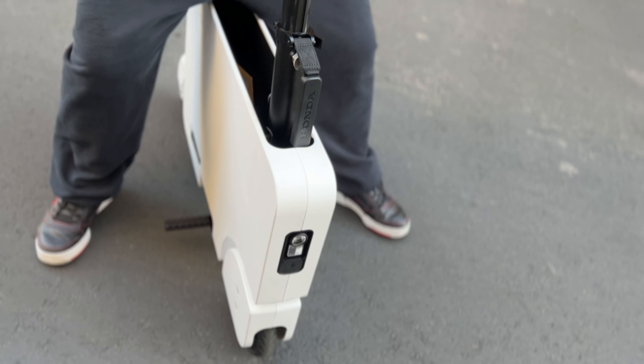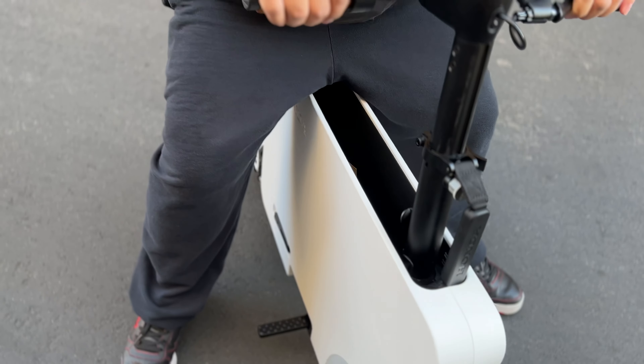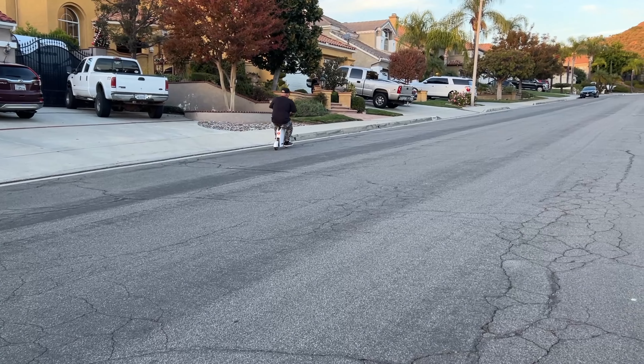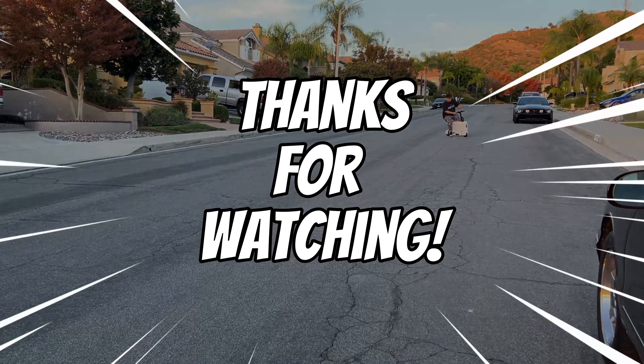That's the little horn it makes. Maybe I'll modify it with some hella horns, just like my Type R. Keep watching videos because I've got some modifications, some personalizations coming up. Thanks for watching, everyone.